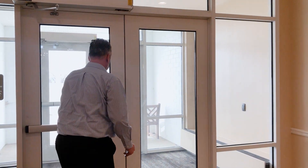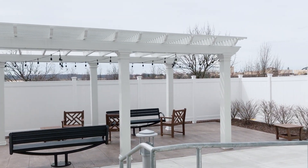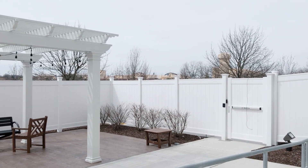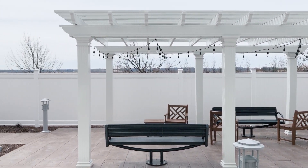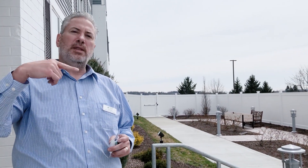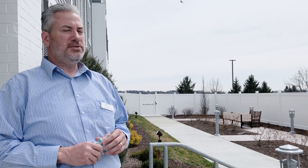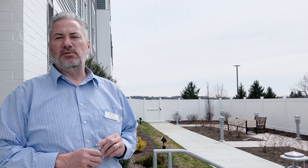Here's our outdoor patio, specifically for our memory care residents. It's a great way for them to get outside and enjoy fresh air, sit around, talk, and socialize. We'll have planters out here so they can plant flowers. For assisted living and enhanced living residents, there are sidewalks all around the building and places to sit outside as well. We have several residents who do laps around the building for exercise — it's a very active community, which is great for our residents, and the ones here are really doing very well.